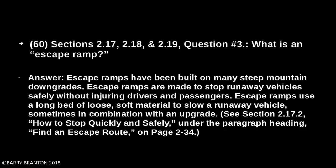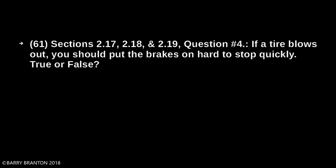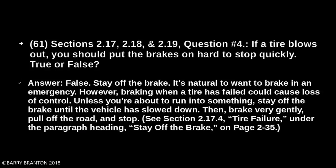If a tire blows out, you should put the brakes on hard to stop quickly — true or false? False. Stay off the brakes. It's natural to want to brake in an emergency; however, braking when a tire has failed can cause loss of control. Unless you're about to run into something, stay off the brakes until the vehicle has slowed down. Then brake very gently, pull off the road, and stop.